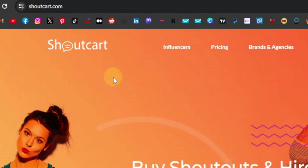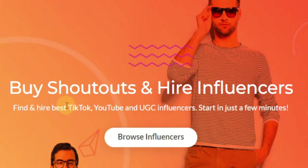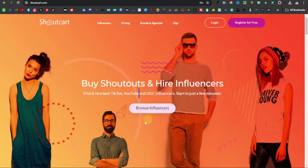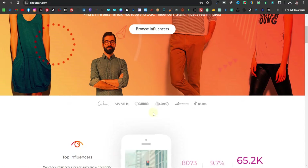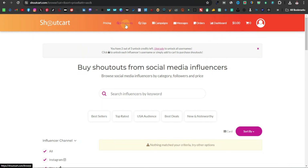This is called Shortcut — shortcut.com. It's a website that allows you to use influencers to market your product. As you can see, you can find influencers on TikTok, YouTube, UGC influencers, Instagram, and all other social media platforms. So what you're going to do first is register — it's actually free to register.